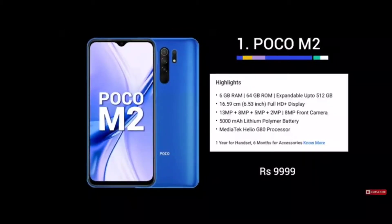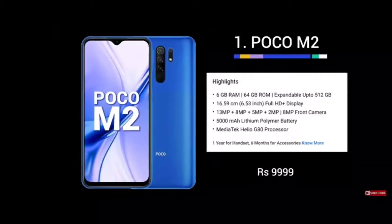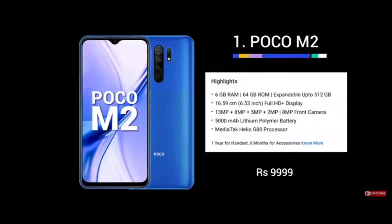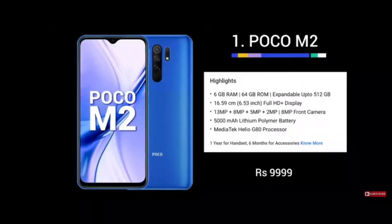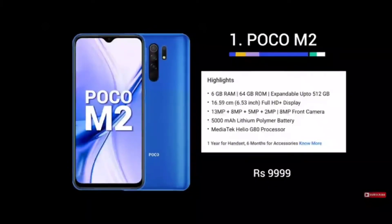I'm going to make a review video and an unboxing for this phone. I'll check the latest deals. There is a WhatsApp group linked in the description, so please join for the best deals.